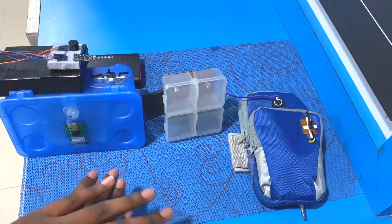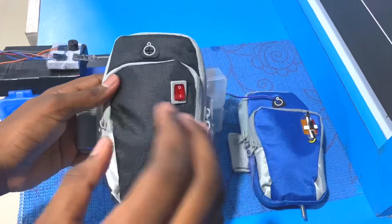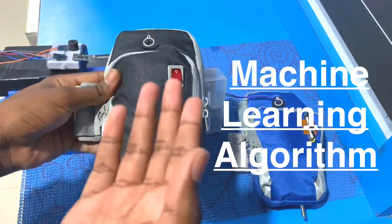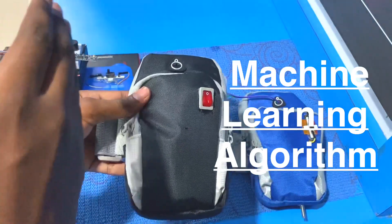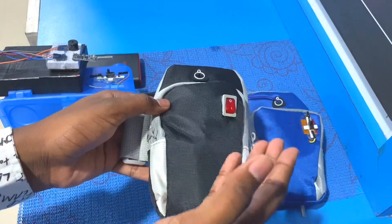I have also created another type of wristband which has an algorithm. With this kind of algorithm, we can predict when the patient may wander. If the patient wanders, the data is sent to the algorithm, and based on that data, we can predict when the patient is likely to wander again.